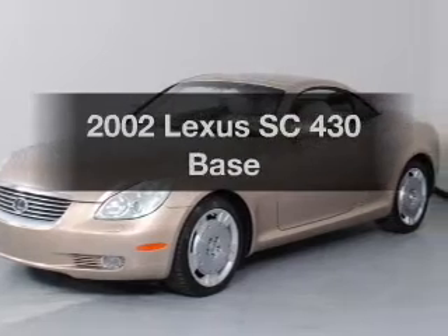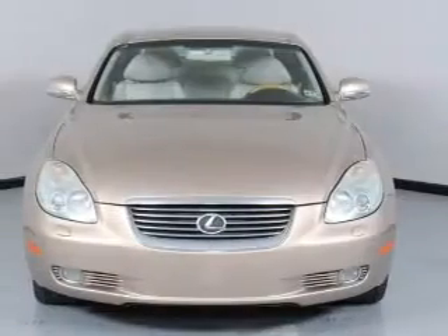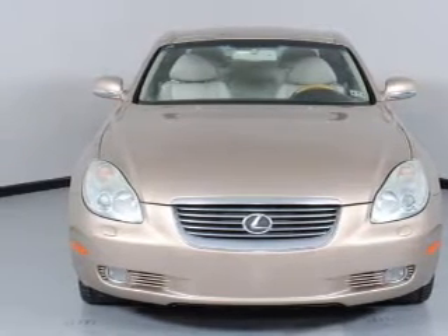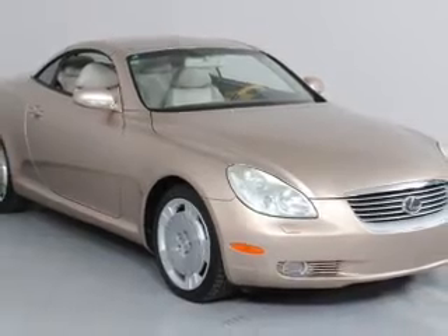Introducing the 2002 Lexus SC430. Travel the roads in style and comfort in this great vehicle. With a powerful 8-cylinder engine, the powertrain includes rear-wheel drive, driven by a 5-speed automatic transmission.